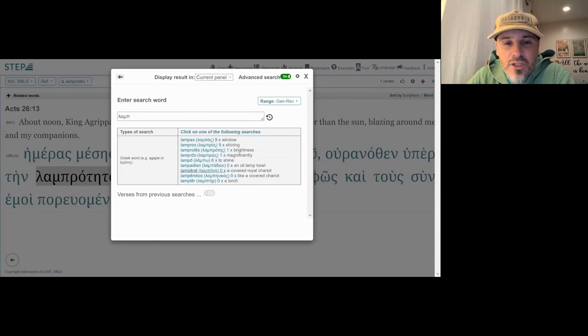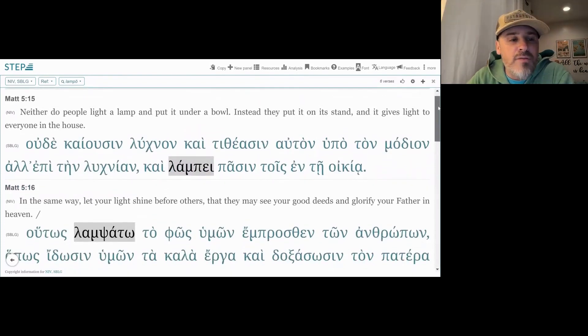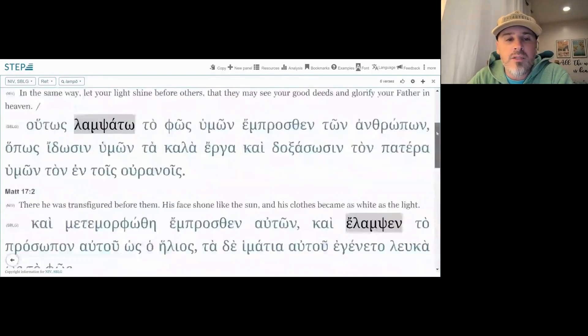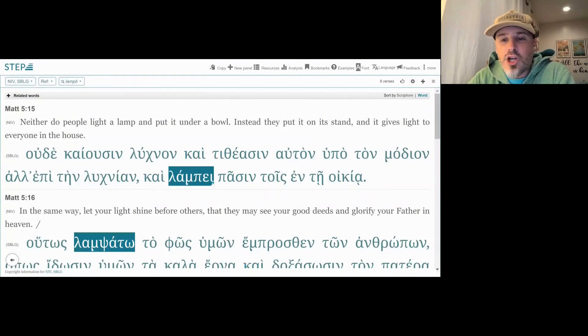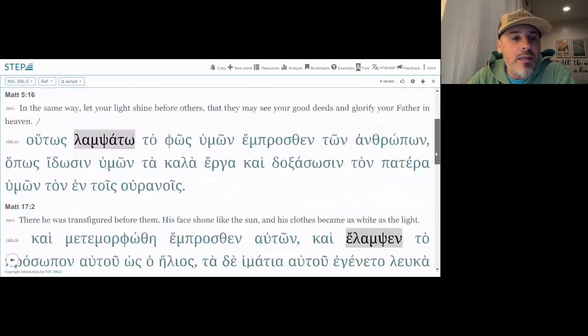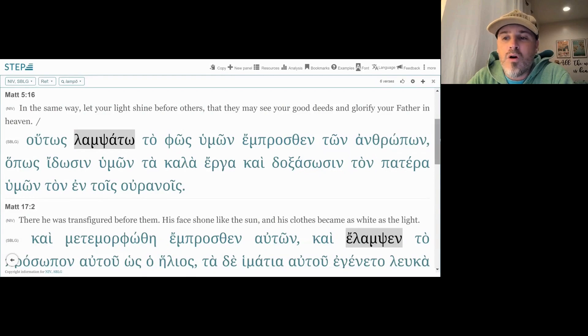Let's look at just the verb form. There are six occurrences of 'lambo.' The first occurrence is Matthew 5:15, then 16 and 17:2. We also have occurrences in Luke, Acts, and then one in 2 Corinthians. In Matthew 5:15, 'lambi' — it shines for everyone in the house, or it shines for all of those who are in the house. Then we have 'hutos lampsato to fos humon' — in this manner, let your light shine 'emprosten ton anthropon,' before people.